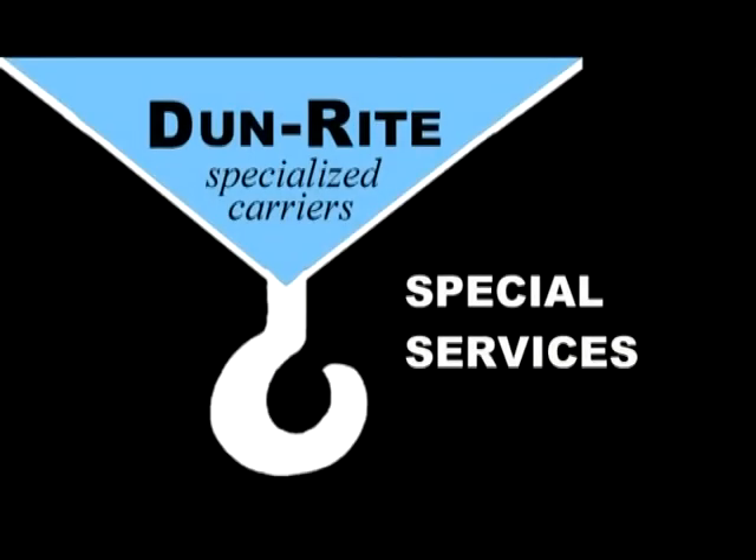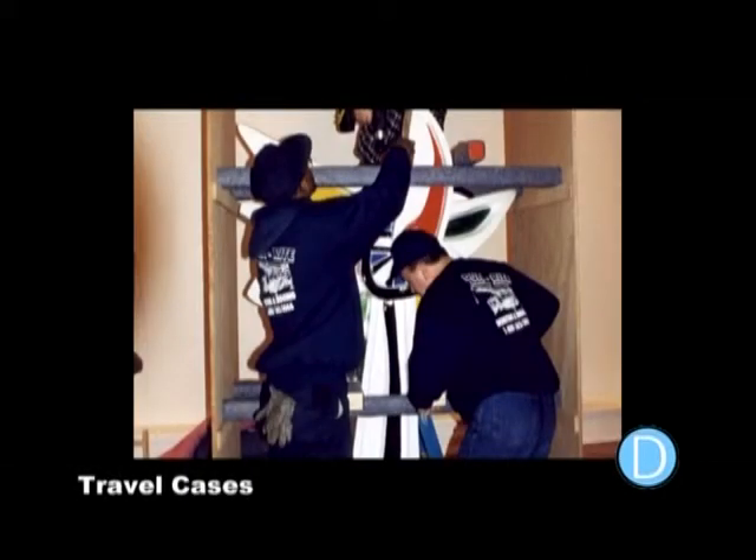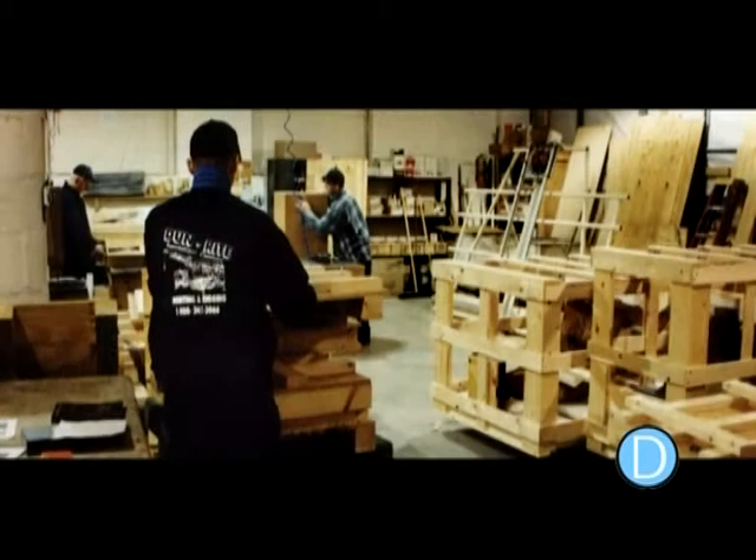Dunrite provides many special services that most art handlers do not offer. Dunrite craftsmen can build custom high-quality cases for traveling exhibitions. These cases are constructed with regard to their heavy use. They are framed in 2-foot by 4-foot, 3-quarter-inch plywood, fitted with mounting hardware, handles, orientations, and markings. Bases are drilled and unbolted.